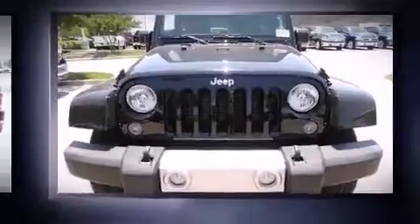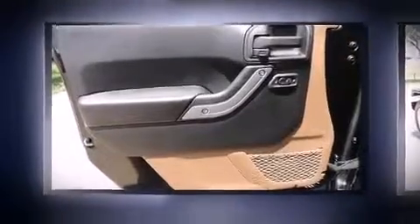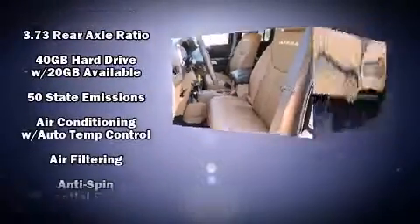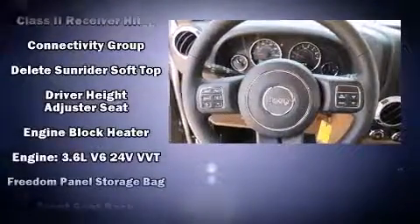Power door mirrors and heated door mirrors, skid plates, a trailer hitch, rear wipers, and voice-activated navigation. Premium sound with seven speakers provides you and your passengers a sensational audio experience.